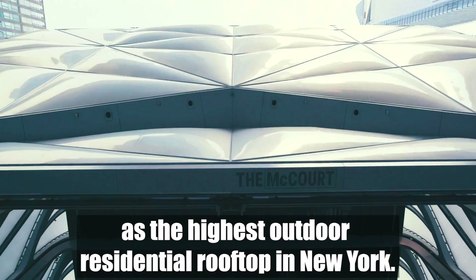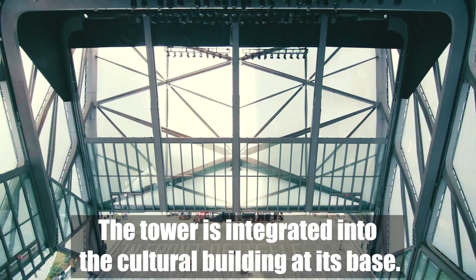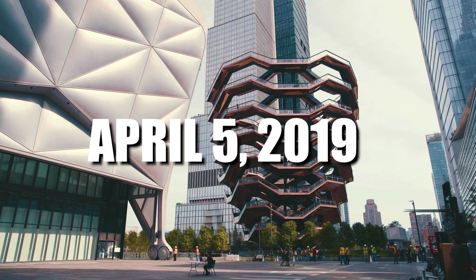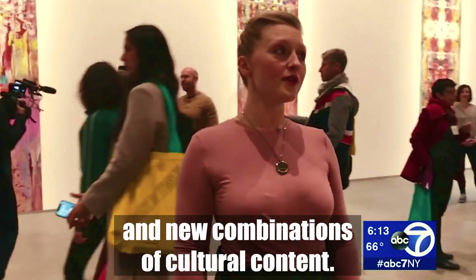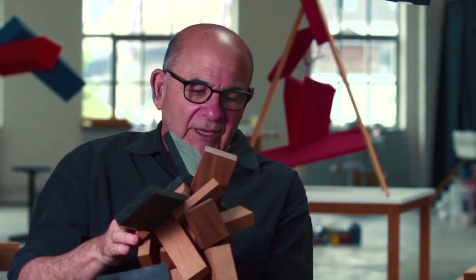The tower is integrated into the cultural building at its base. Opened in April 2019, the Shed hosts events in various cultural fields including art, performances, films, design, cuisine, fashion, and new combinations of cultural content. The building lobby houses a large-scale wooden exhibition designed by American sculptor Joel Shapiro.